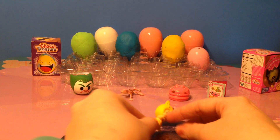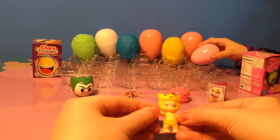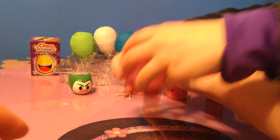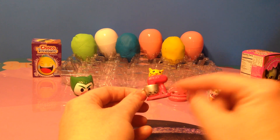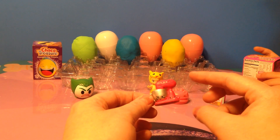We have a Twosie. Isn't she cute? She is dressed up as a tiger, I believe. Next we have a Shopkin — this one has two Shopkins in it: Mixie and Maxie.